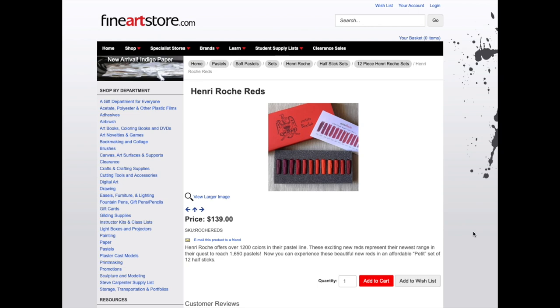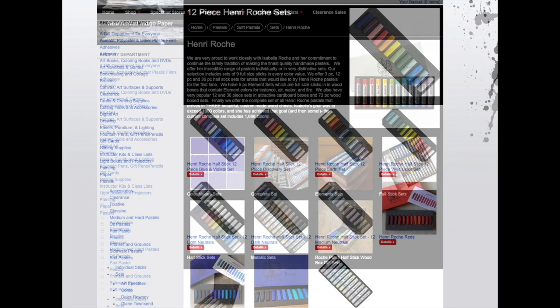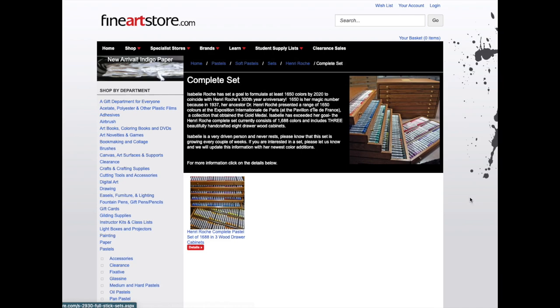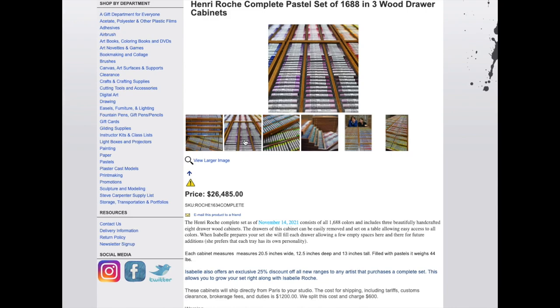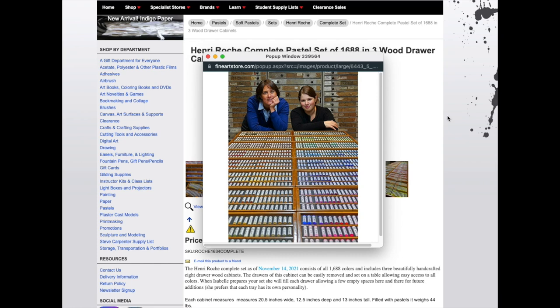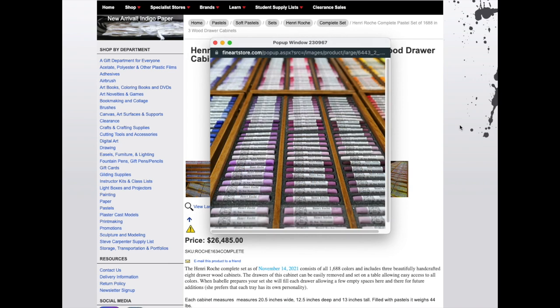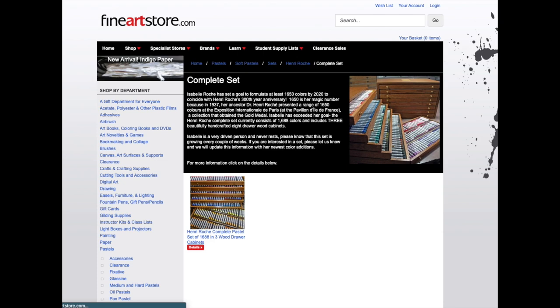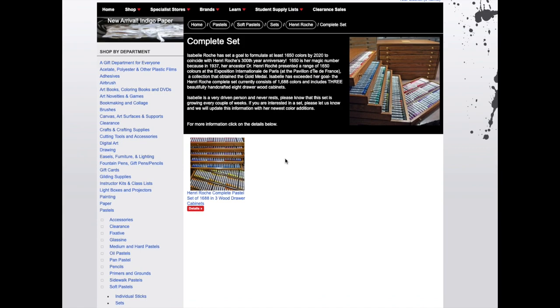Aren't these reds beautiful — the colors are absolutely gorgeous. I noticed they actually had a full set available. Let's click on the complete set and check out that price. Are you ready? The complete set is $26,485 — that's 1,634 pastels. Here's a view of the complete set, I'm sure with some of the people who work or own the shop. Oh, look at those gorgeous purples! So it is a pretty penny if you want to buy the whole set — and shipping is $1,200, though they'll split the cost and only charge you $600.